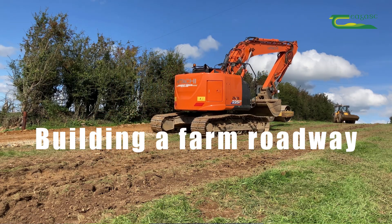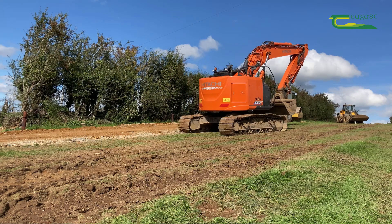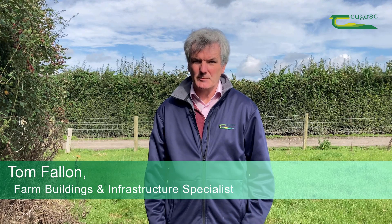Roadways are a vital but costly piece of infrastructure on every dairy farm. They are important in terms of the efficient running of the farm, in terms of cow health, and in terms of the prevention of runoff to waters.